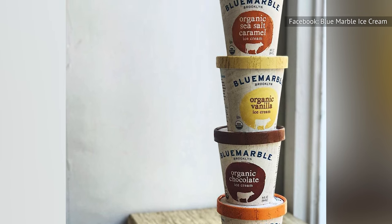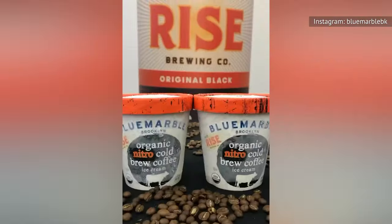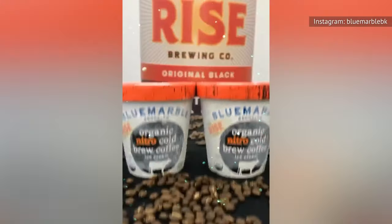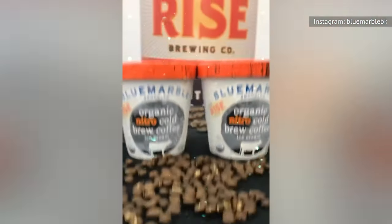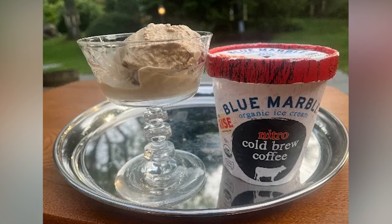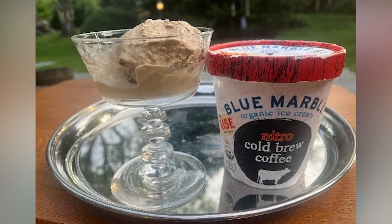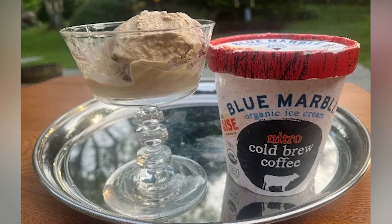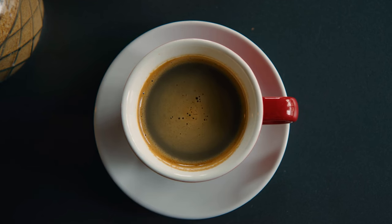Blue Marble's Ryze Nitro Cold Brew Coffee ice cream has a much stronger coffee flavor than all its predecessors, with a pleasantly tangy intensity that makes this ice cream refreshingly coffee-forward. When we move on to texture, Blue Marble is somewhat less successful, as it lacks true creaminess and has a slightly unpleasant icy finish. We'd compare it to a mildly overwatered Americano — the coffee taste is there, but the richness is absent.